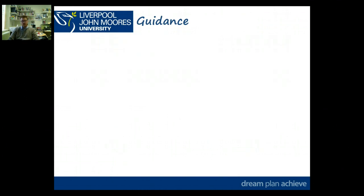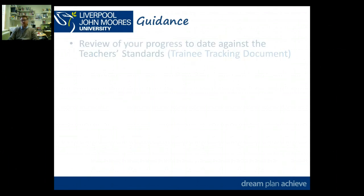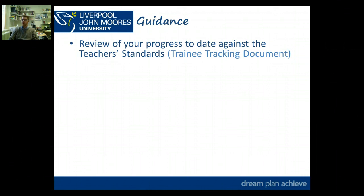Moving into guidance for the assignment: first of all, you're going to be reviewing your progress to date against the teacher standards. A key document for doing that is the trainee tracking document, because it looks at each of the standards and maps them against the Ofsted criteria — the 4, 3, 2, 1 scale leading up to good and outstanding. That's a really important part, and it will be included as your only essential appendix. Use it as a guide to where things are going well and in your conclusions look at any areas that need more focus in Phase 3.